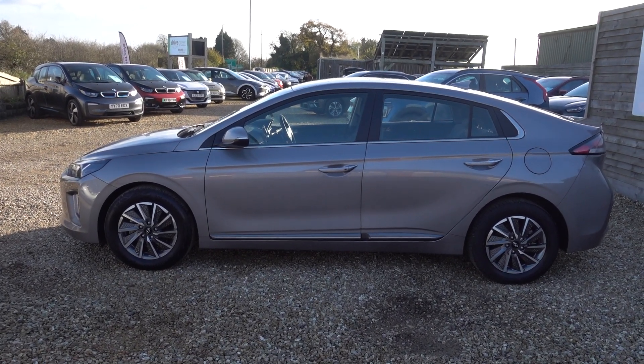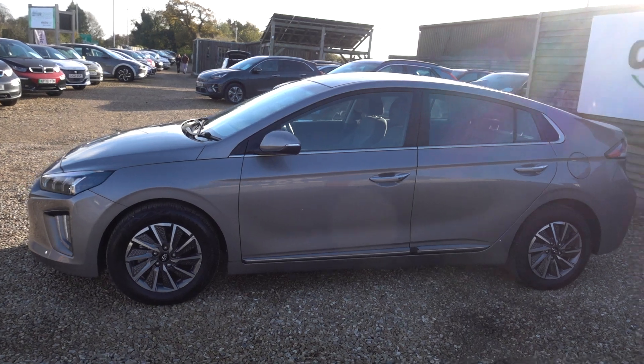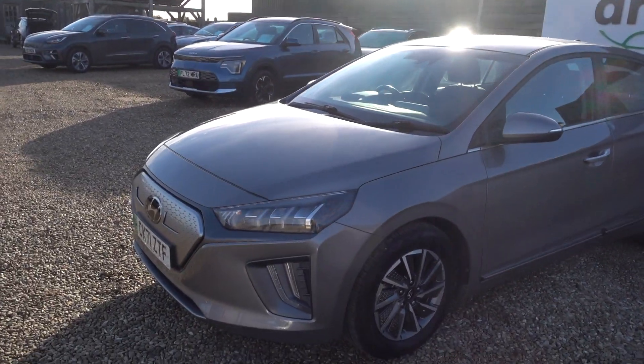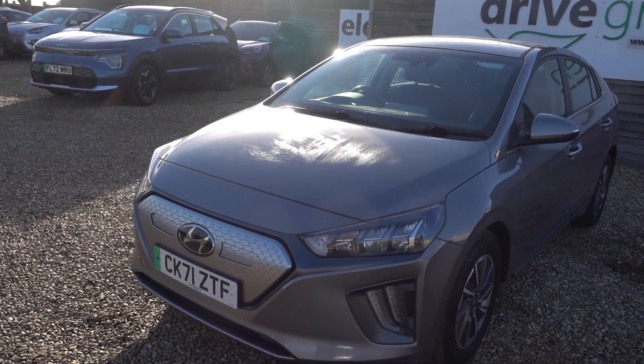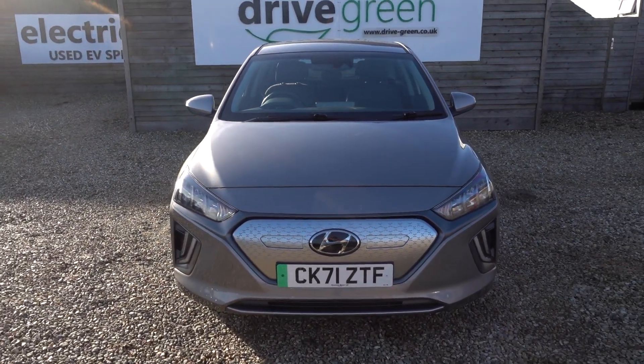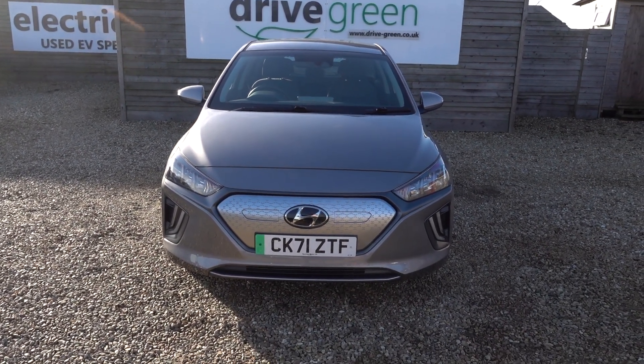Hi there, just going to take us a walk around this Hyundai Ioniq. It's got a 38 kWh battery giving this highly efficient EV around about 190 miles worth of driving range. The Ioniqs at this sort of age are really really good cars — I think they're the EV for people who know.